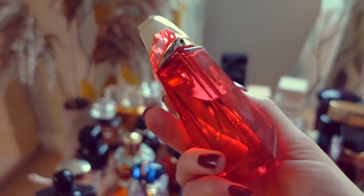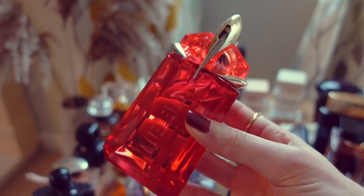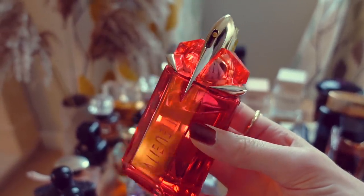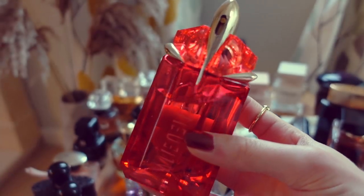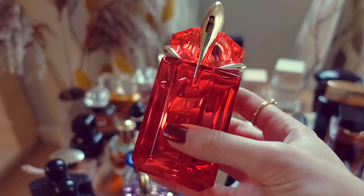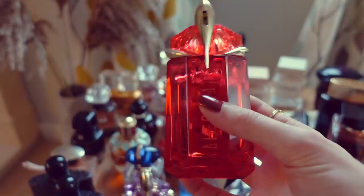This one is absolutely stunning. I always love how this looks in videos — I think it looks absolutely incredible. Very dramatic bottle, very eye-catching, it makes a statement. Out of all of the perfumes in my collection, I would say this is one of the most sensual and seductive, femme fatale type of scents. It's very empowering to wear — just extremely alluring, and I really do love it. So that's Alien Fusion.